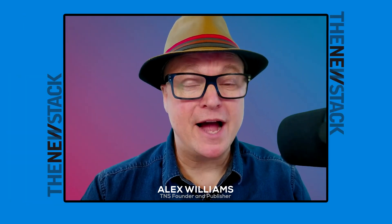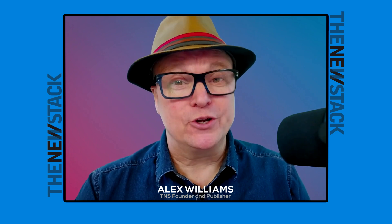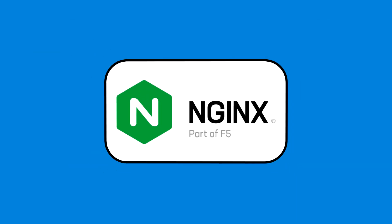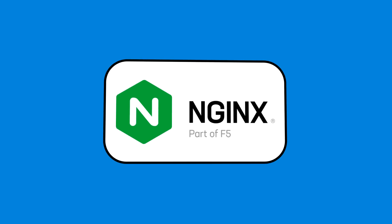You're watching the New Stack Makers, a podcast for people who develop, deploy, and manage at-scale software. For more information and articles about at-scale technologies, please visit thenewstack.io. NGINX, a part of F5, is the company behind the popular open source project of the same name. NGINX offers a comprehensive suite of technologies including NGINX Plus for efficient load balancing, NGINX App Protection for enhanced security, and NGINX Ingress Controller for fast, reliable, and secure Kubernetes connectivity.